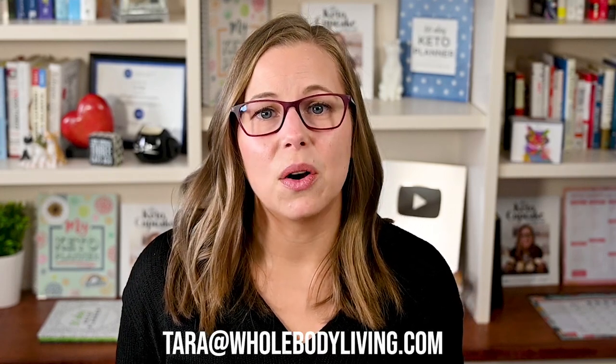If you choose to do this, you can send the friend request to my email at tara — T-A-R-A — at wholebodyliving.com. Comment below this video after the friend request or send us an email and we'll approve it as soon as we see it. Then you'll have access to all the recipes on this YouTube channel and on our website at wholebodyliving.com. The recipes from the Keto Cupcake Cookbook are also available in Chronometer, and we plan to do this for all of our future and upcoming cookbooks as well.